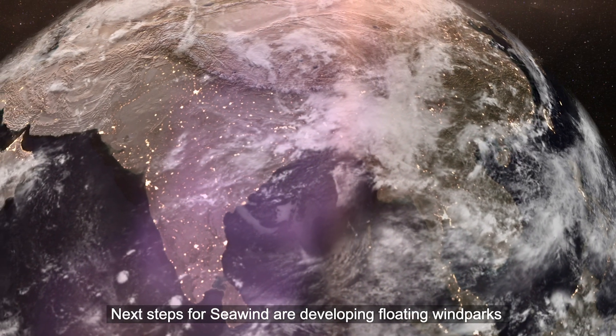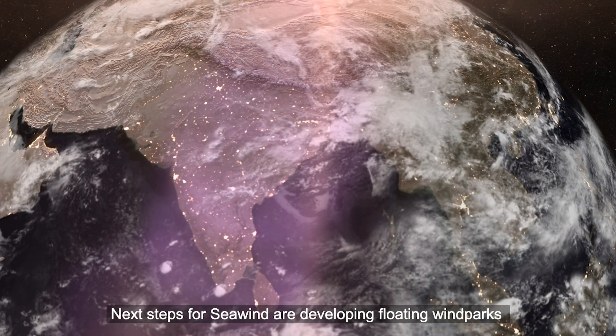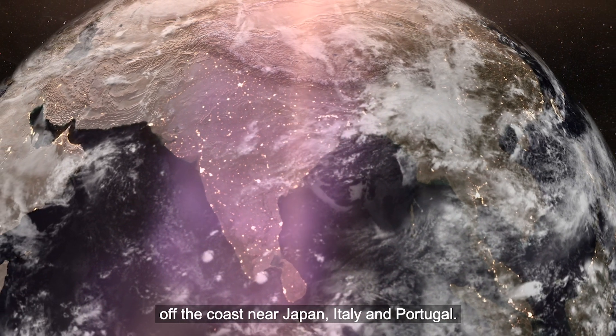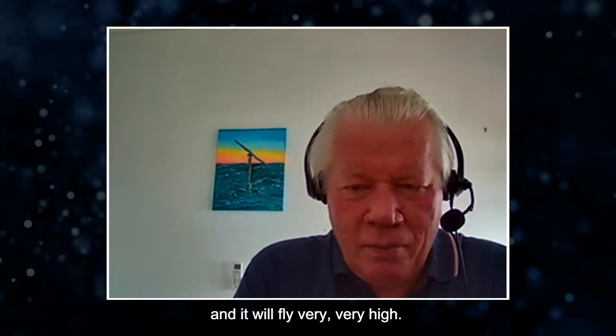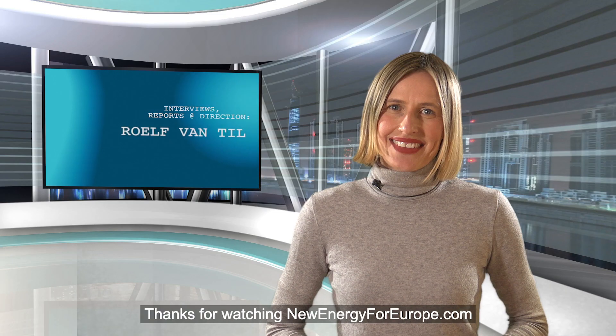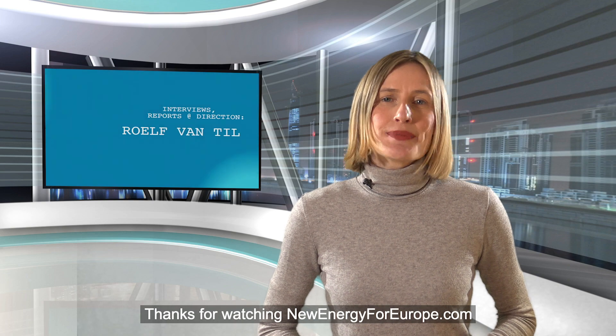Next steps for Seawind are developing floating wind parks off the coast near Japan, Italy, and Portugal. We are very optimistic that this will fly — and it will fly very, very high. Thanks for watching newenergyforeurope.com.